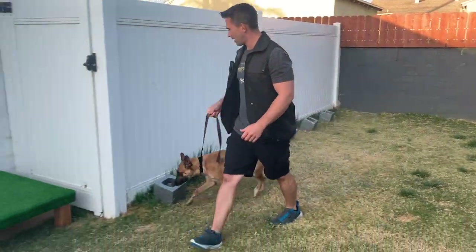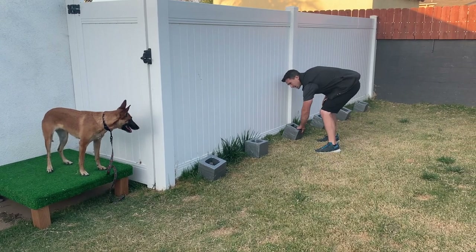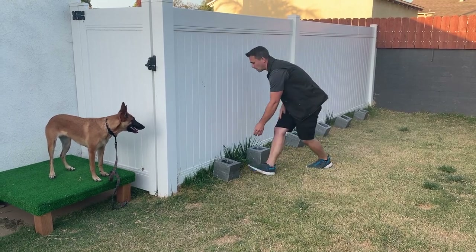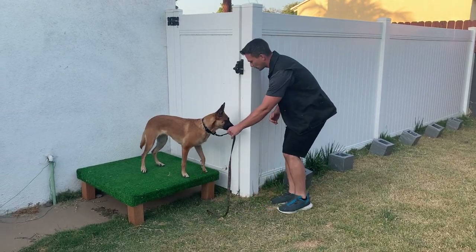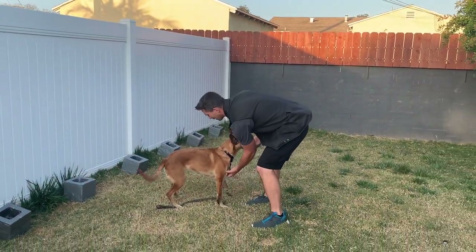We take our dog and bring them back to the platform and then we rotate. I noticed that she just skipped the first cinder block, or maybe it was the second one. I'm going to move it to the very first position. If she goes right past it, then we're going to have to reset. Search. Down. Free. Very good. She went right to it, which was excellent.